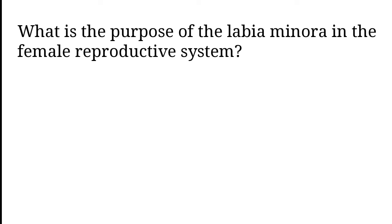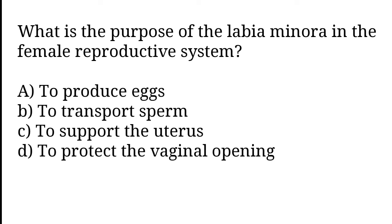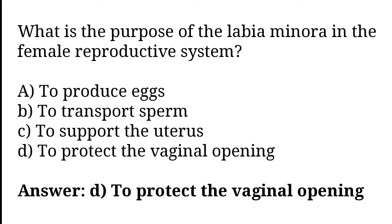What is the purpose of the labia minora in the female reproductive system? To produce eggs, to transport sperm, to support the uterus, to protect the vaginal opening. The correct answer is option D. To protect the vaginal opening.